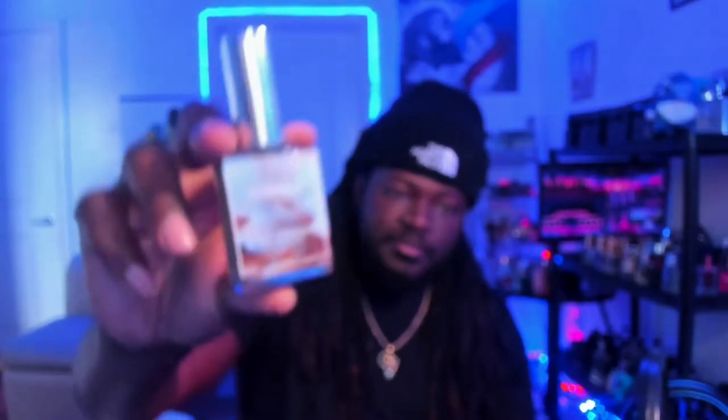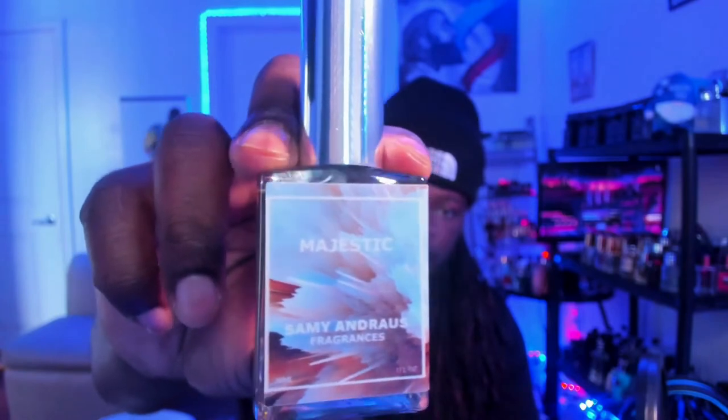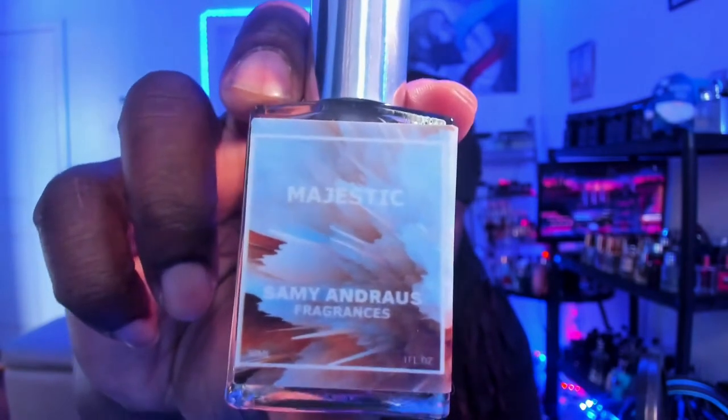What is going on guys? In today's video we're going to be going over a fragrance that I picked up from Sammy Andros. I like his house - he has a huge selection of really great performing fragrances. There's nothing I got from him that doesn't perform. Today's fragrance I wanted to talk about from his house is Majestic, by Sammy Andros Fragrances.